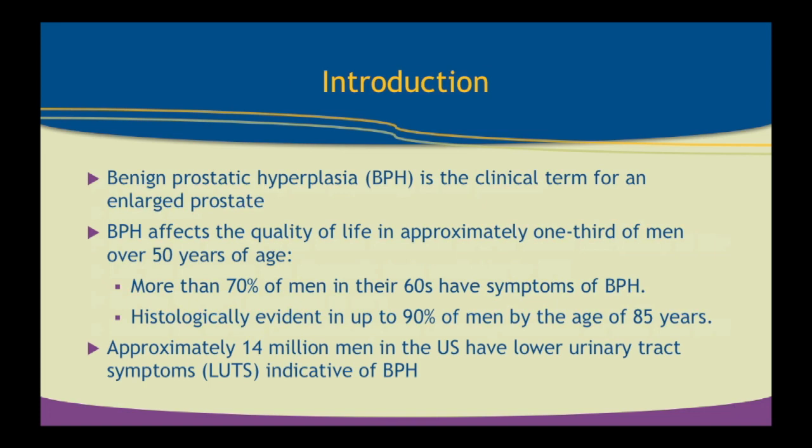Benign prostatic hyperplasia is the clinical term we use for an enlarged prostate, and BPH is very common. It can affect the quality of life of approximately one-third of men over the age of 50. More than 70% of men in their 60s have symptoms of BPH, and histologically up to 90% of men at 85 years of age have BPH. Virtually all men will get BPH if they live long enough, and this impacts approximately 14 million men in the U.S. with lower urinary tract symptoms.